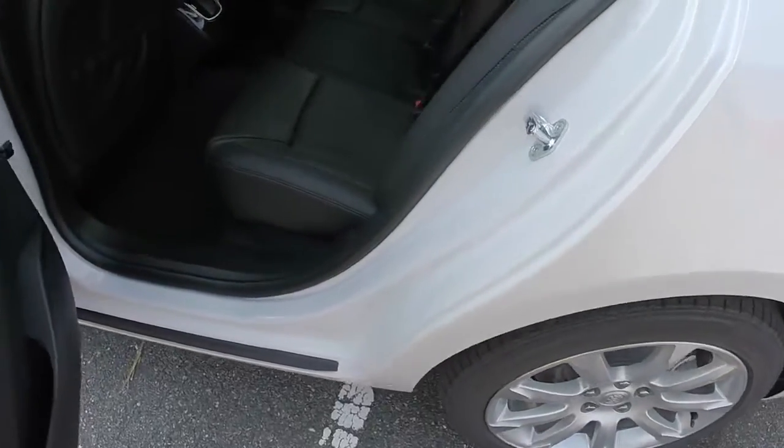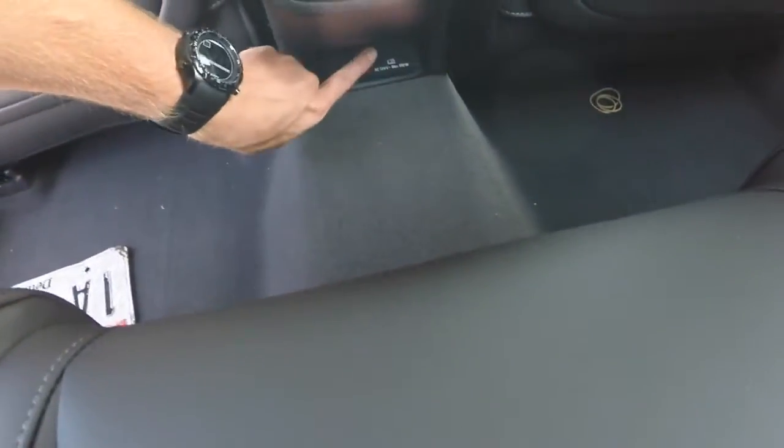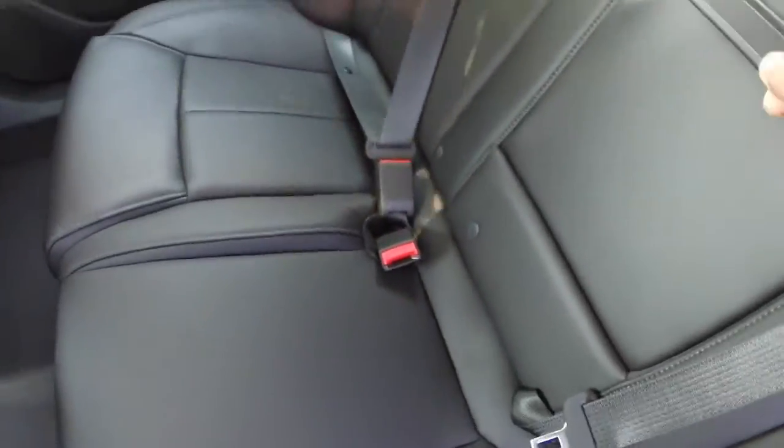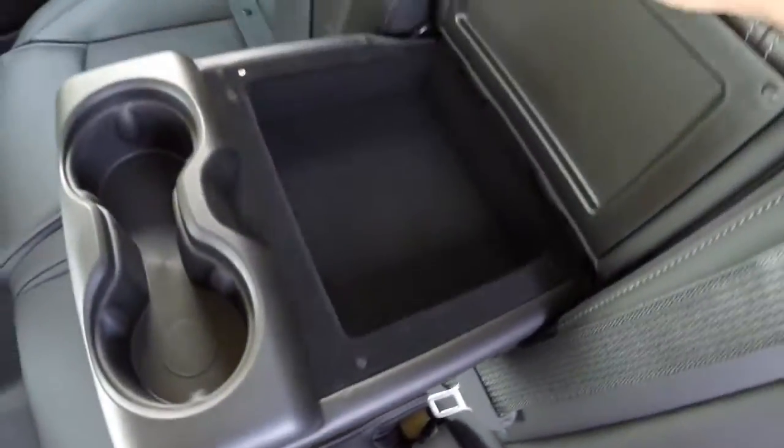For a better view of the passenger area, you can seat three comfortably with soft-touch leather seating. You have vents to the back, a 120-volt outlet as well as a 12-volt, two center cup holders, and another storage compartment for passengers.